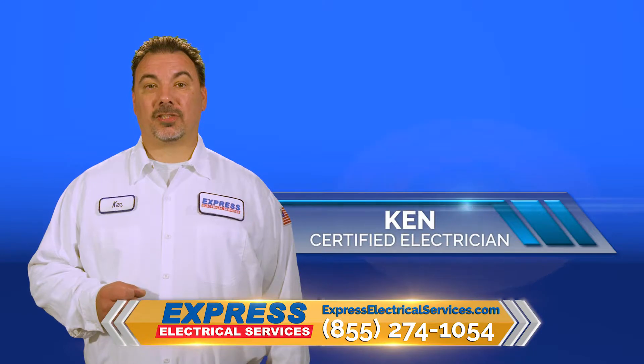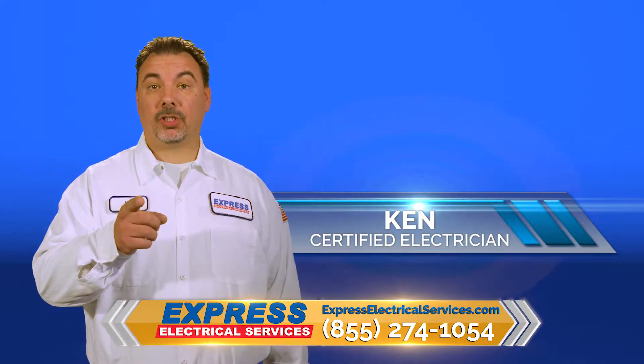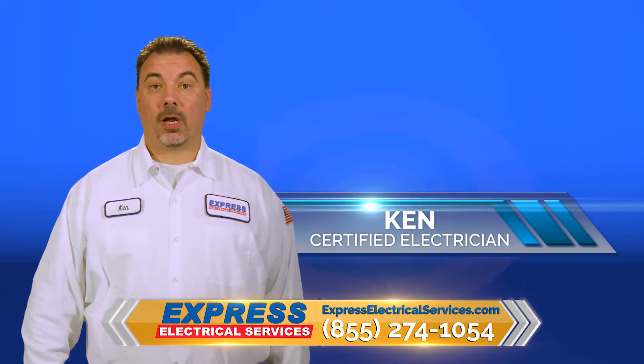Hi, this is Ken from Express Electrical Services. Do you know when the right time is to change your panel? Don't go anywhere, I'll fill you in.